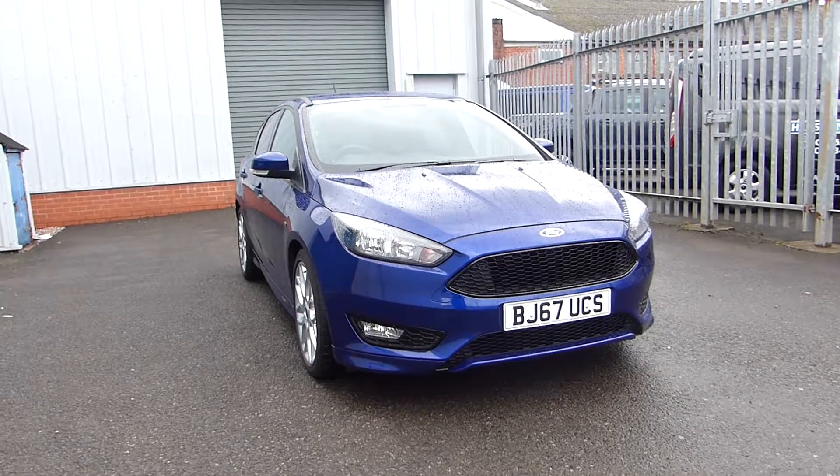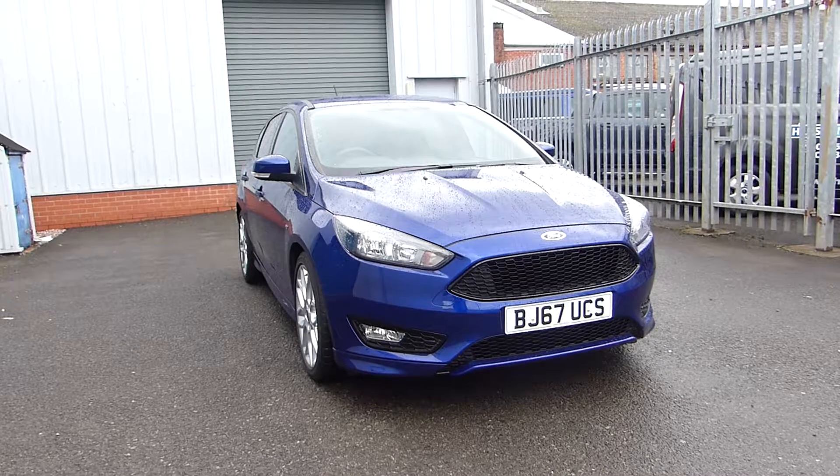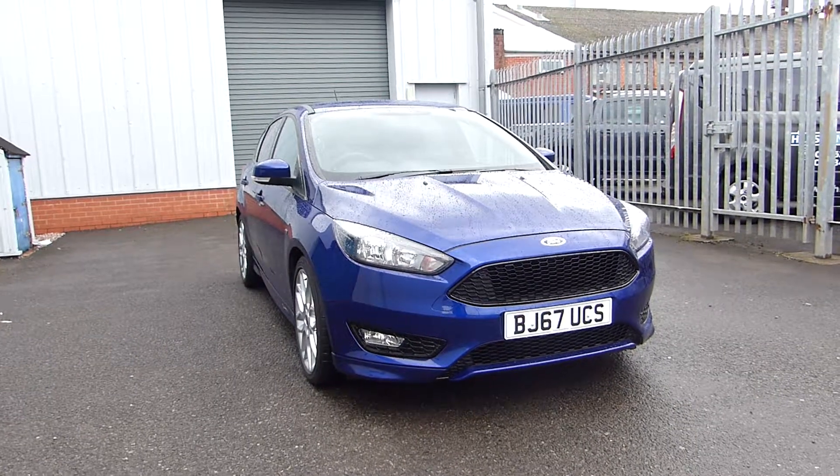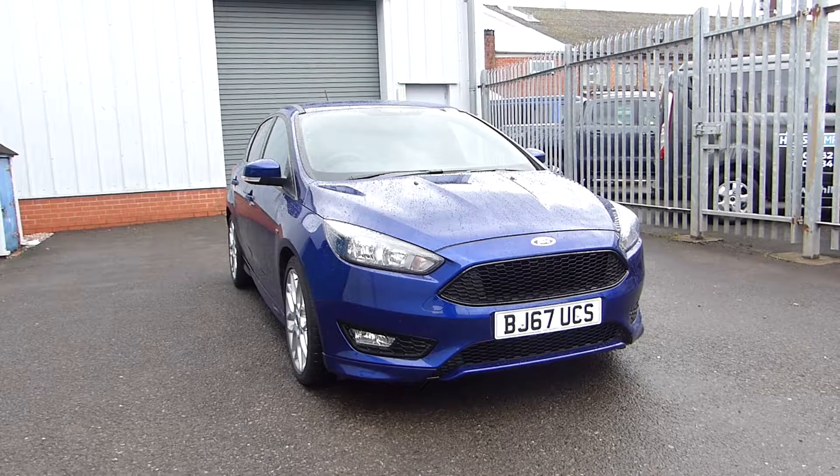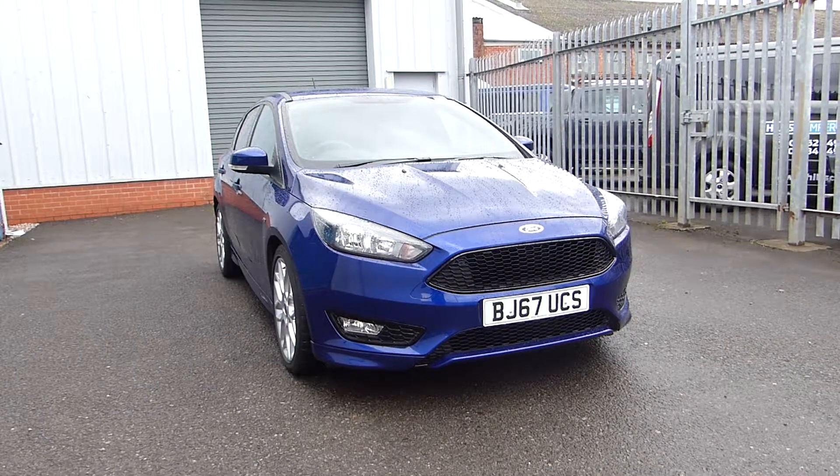Hello and welcome back to Hills Ford. Today we are featuring this Ford Focus ST Line. It's a 2017 with only 10,300 miles on the clock, and it uses a 1.0L EcoBoost engine producing 125 PS.